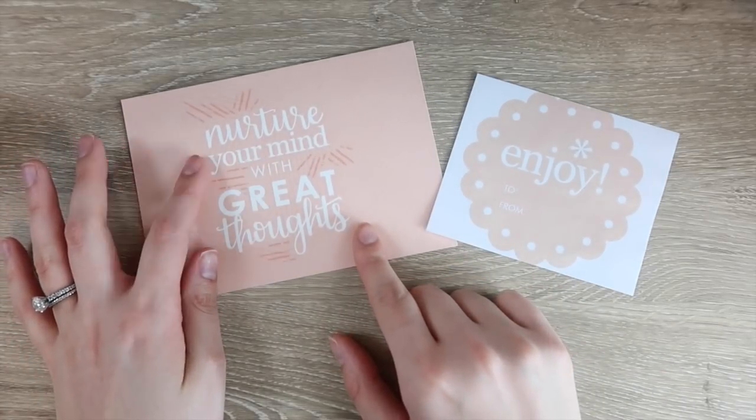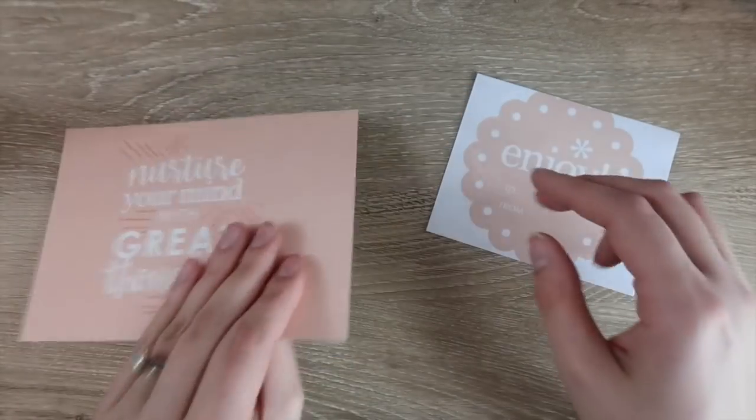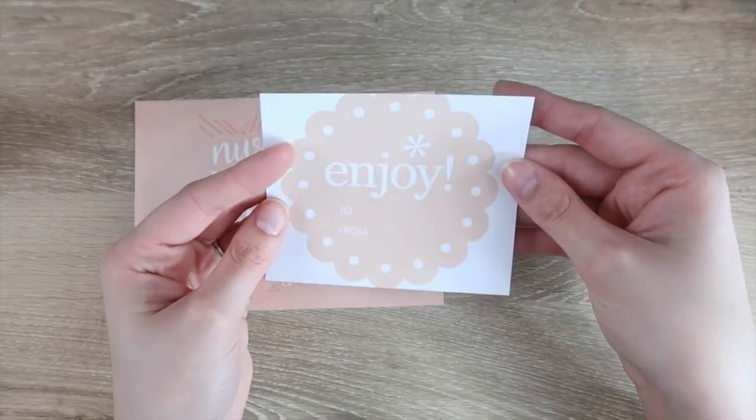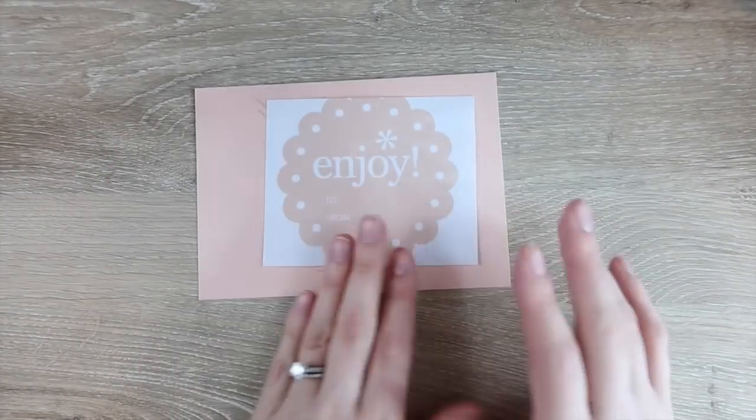The postcard just says 'nurture your mind with great thoughts.' Super cute with the new print. I love this color — I think this is the cherry blossom color, so I'm definitely holding on to those.